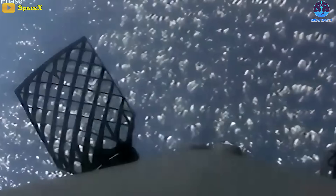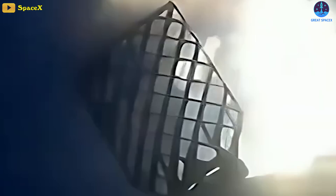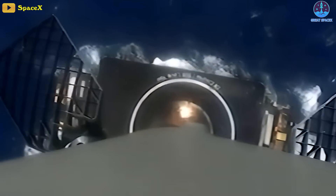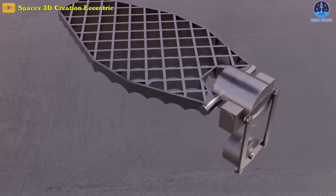Therefore, an aerodynamic control surface requiring less hinge moment and that is effective at a wide range of Mach numbers — from hypersonic to subsonic — is of great importance to such aerospace vehicles. Grid fins have by far been the best to satisfy these requirements.